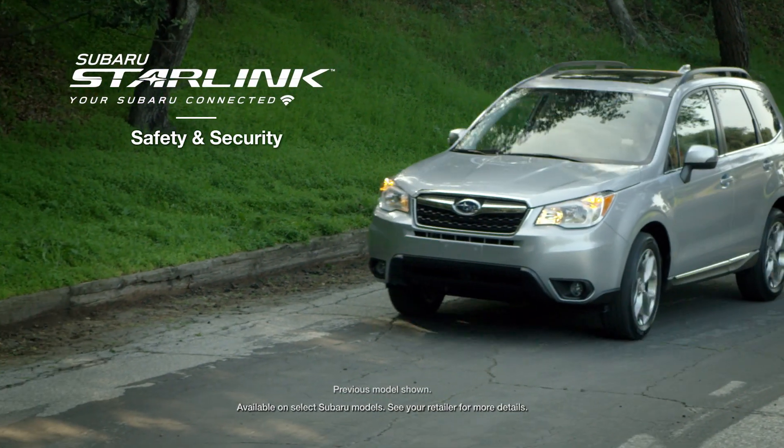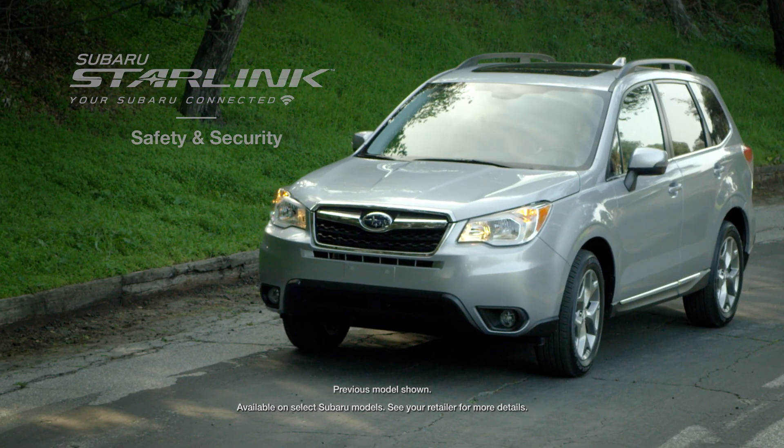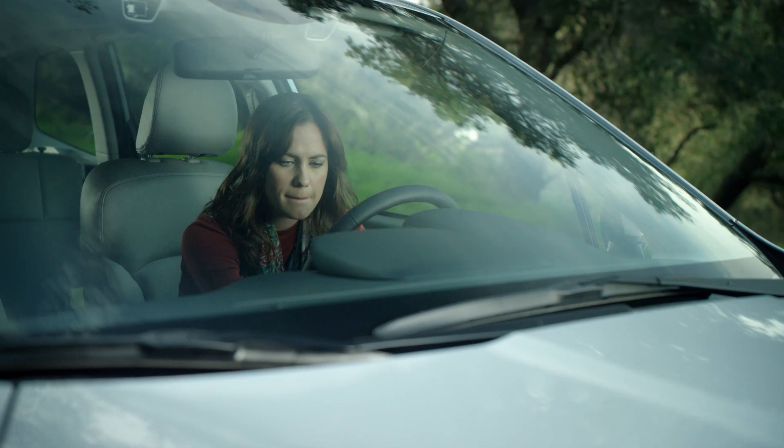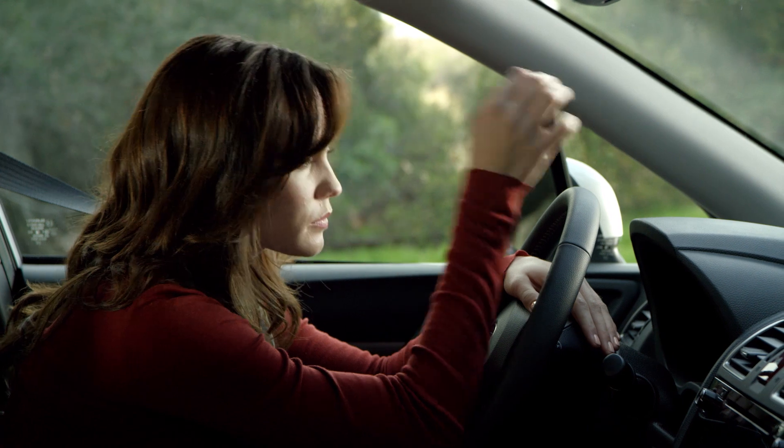No matter the trouble, we want to help ensure you're well cared for on the road. Should you find yourself in a non-collision emergency, Subaru Starlink Safety and Security can help.